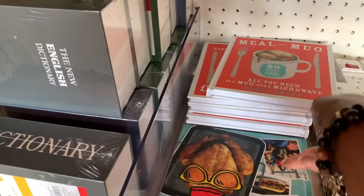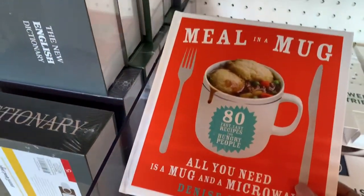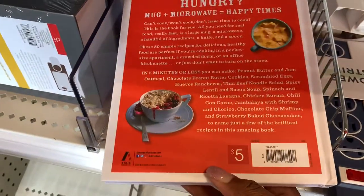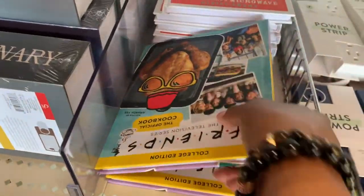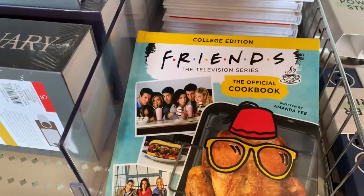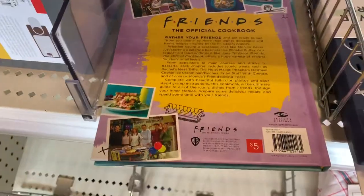If you've never checked out the books at the Target Dollar Spot, please do. I picked up some home organizing books last time. And when they're done with them at the Dollar Spot, they have a clearance area in the back of Target where they'll go down to like 50 cents. So make sure you check that out if you're looking for something previously in here.